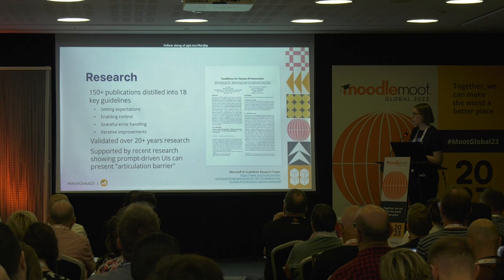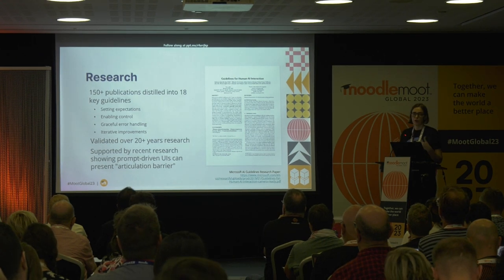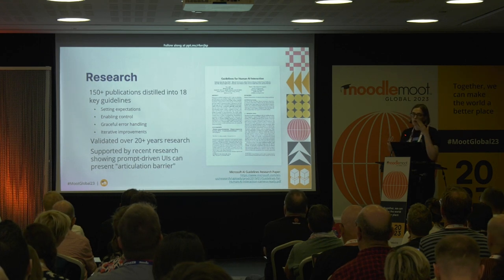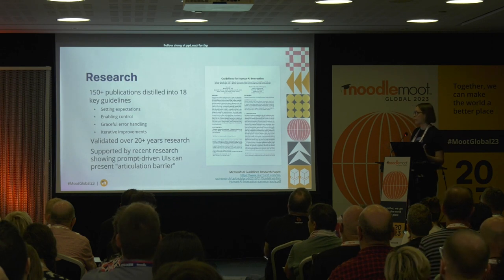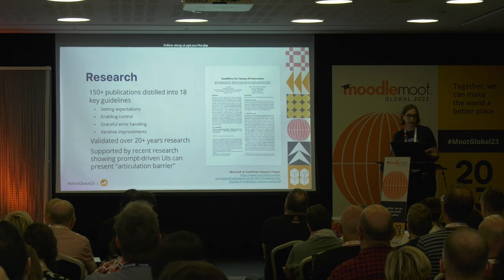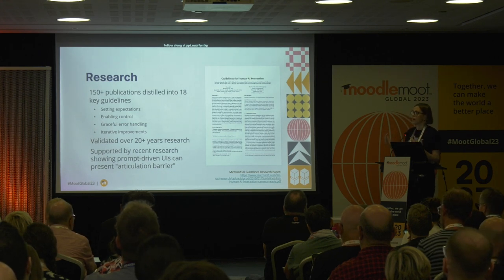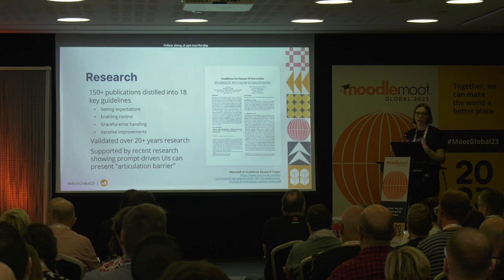Microsoft recently distilled lots of research — like 20 years' worth of research on human-computer interaction. They gathered 150 different recommendations that came out of all these studies and narrowed them down to 18 guidelines, then tested them to be practical and applicable, which is very important. This paper sums this up, and we will explore some of those guidelines during this talk.